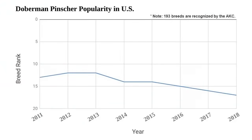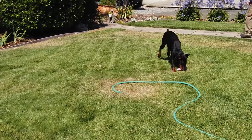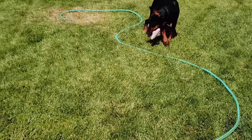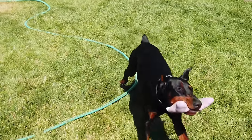They have declined a little bit in popularity from their height of about 12th position out of 193 breeds in the 2012–2013 timeframe. But on a worldwide scale, they are still well-known. According to an FCI study in 2013, out of 293 different dog breeds, the Doberman is ranked as the 26th most popular dog breed. Anywhere you go in the world, people seem to know exactly what a Doberman is.